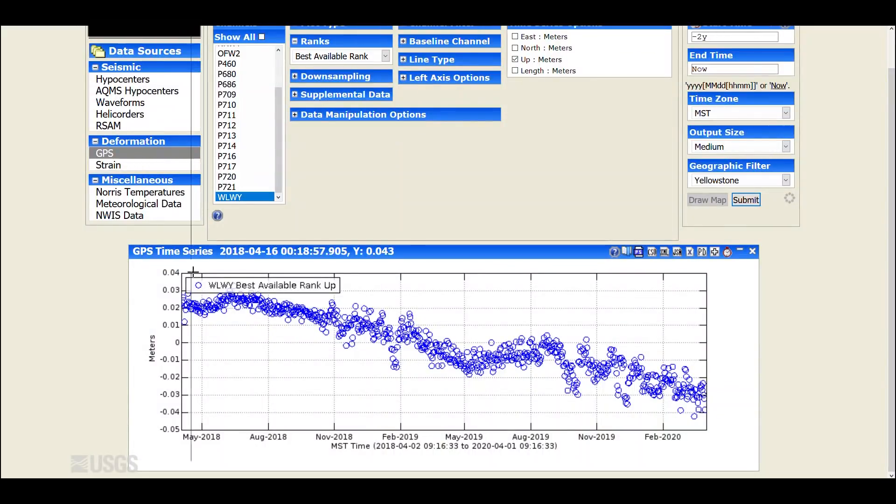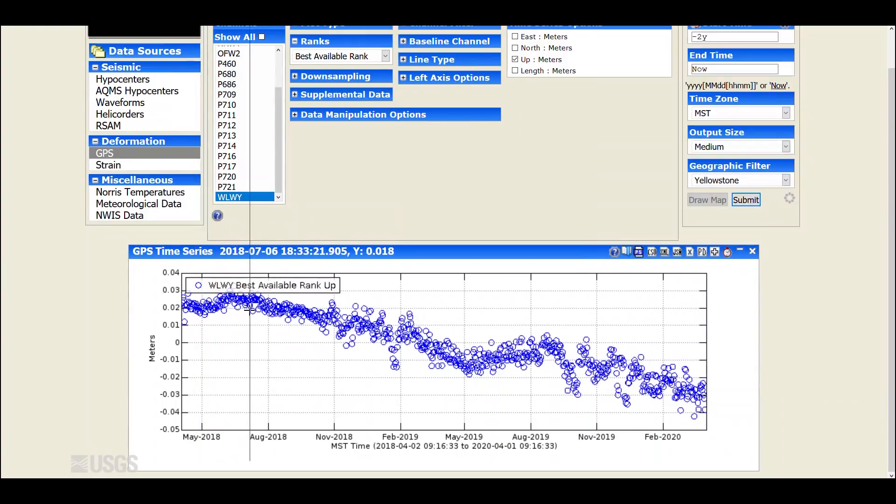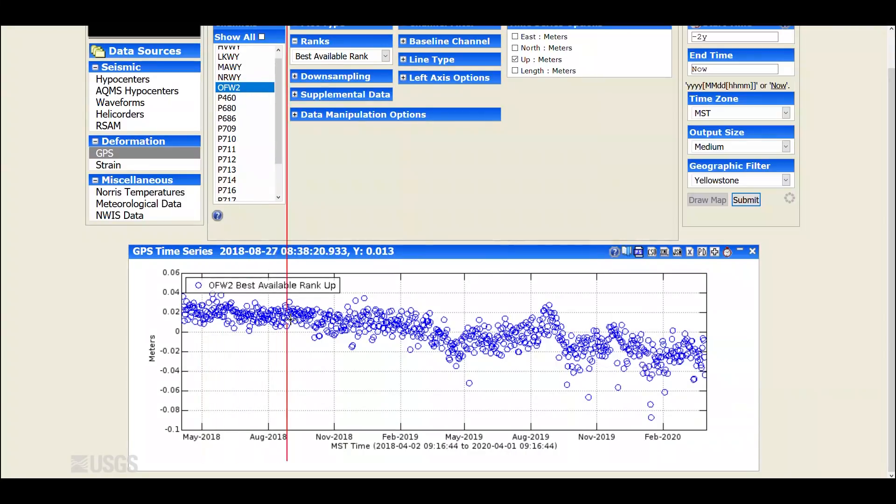Turning now to deformation, this is a plot of the GPS vertical component of motion at the White Lake GPS station, which is located on the Sour Creek Resurgent Dome on the east side of the caldera. Each data point is one day of data and the plot spans two years. This downward trend is showing subsidence of this site over that two-year time period by about two to three centimeters per year. There are some small fluctuations, but the overall trend is subsidence. If we move to the other side of the caldera, the Mallard Lake Resurgent Dome near Old Faithful, we see the same overall trend of subsidence over the last two years at a rate of a couple centimeters per year.